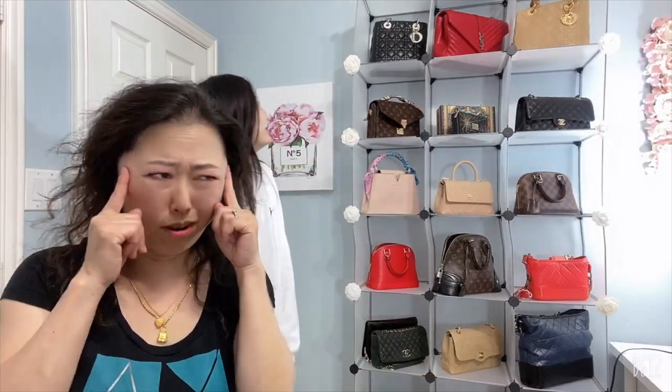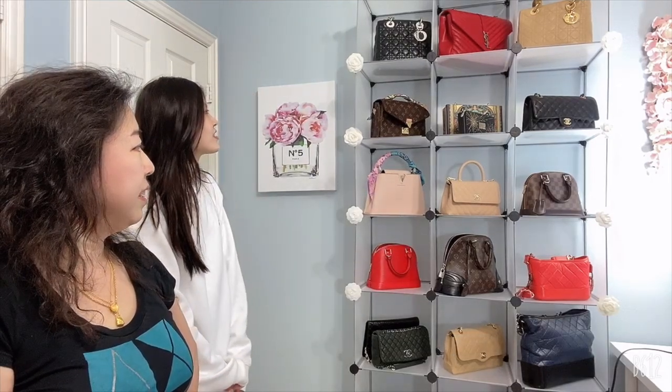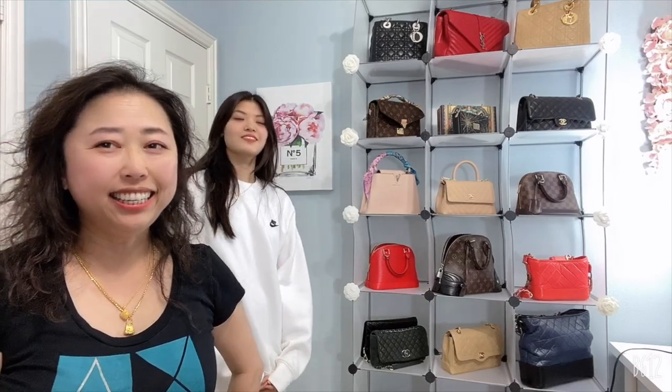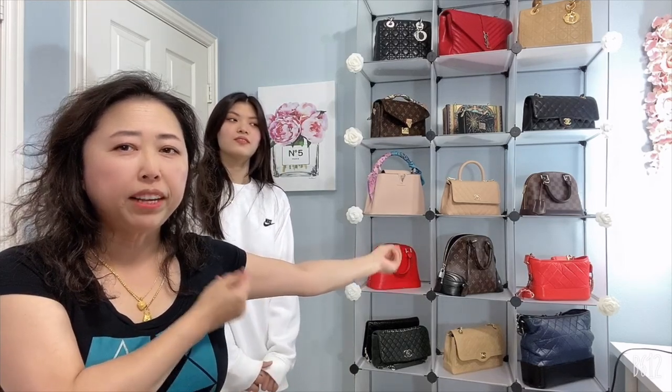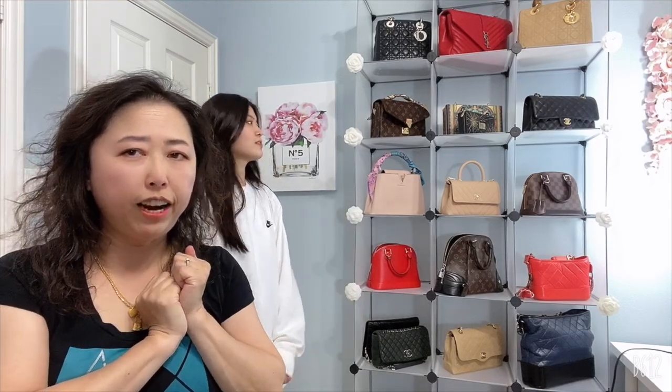Now we come down to number five. Which is the fifth handbag I'm willing to save? Ashley guesses, but no — the number five handbag I would absolutely never let go is my Hermes Birkin PM, because it's from a runway fashion show from 2014-2015, and my husband got it for me. I would definitely save that. That's number five to save.